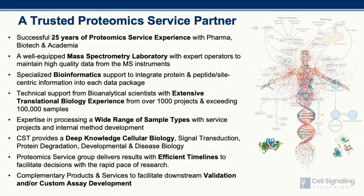CST has been developing proteomic tools and providing proteomic services for close to 25 years to address biomarker discovery needs for pharma, biotech, and academia. To provide this type of service, CST is prepared with a well-equipped mass spectrometry laboratory with expert operators, specialized bioinformatics support, extensive translational biology experience, experience with a wide range of sample types, deep knowledge of cellular biology, delivering results within efficient timelines, and complementary products and services for downstream validation or custom assay development.